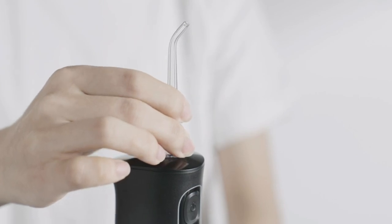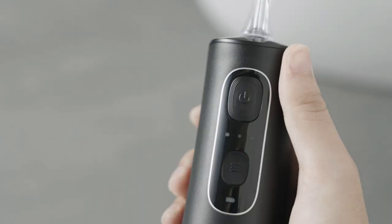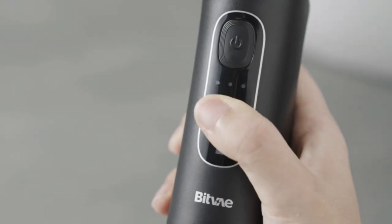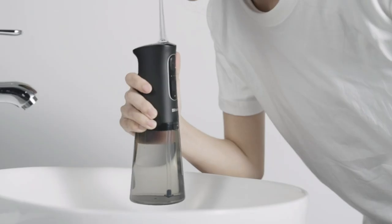Keeping your water flosser clean is just as important as keeping your mouth clean. With the upgraded detachable wide-mouth water tank, users can completely clean the water fouling in the tank, which is impossible for the traditional irrigator with a small-mouth water tank.